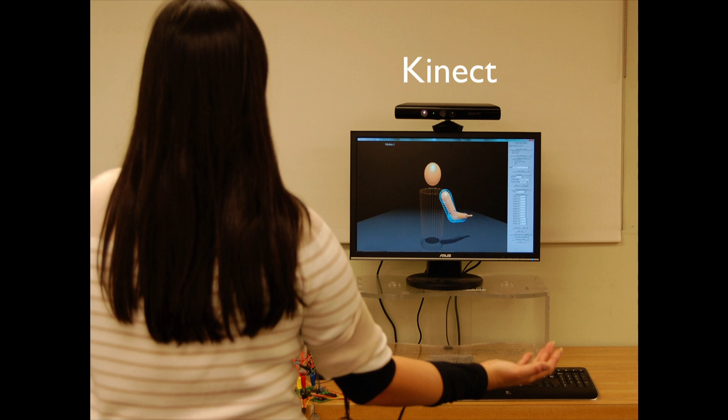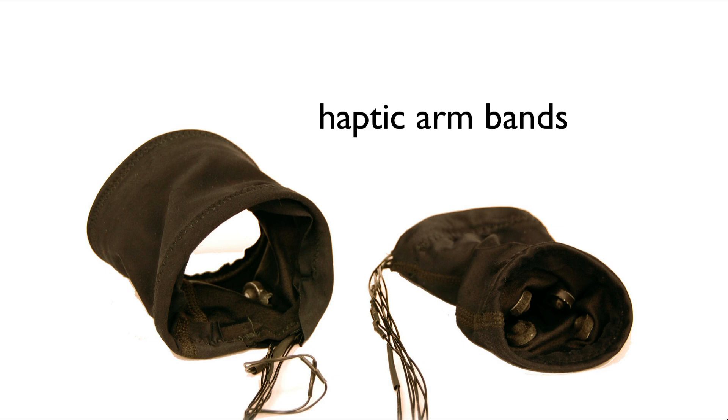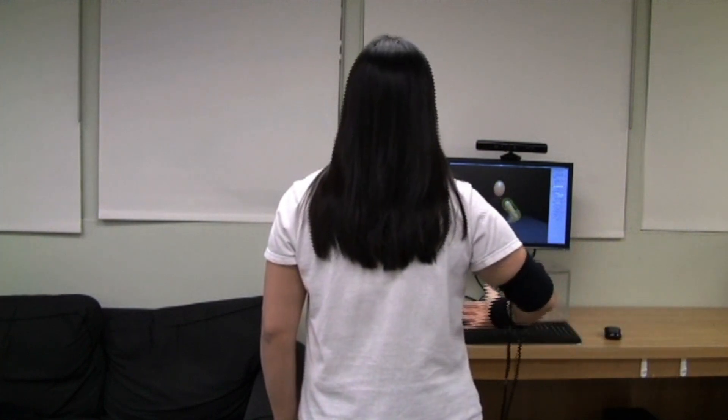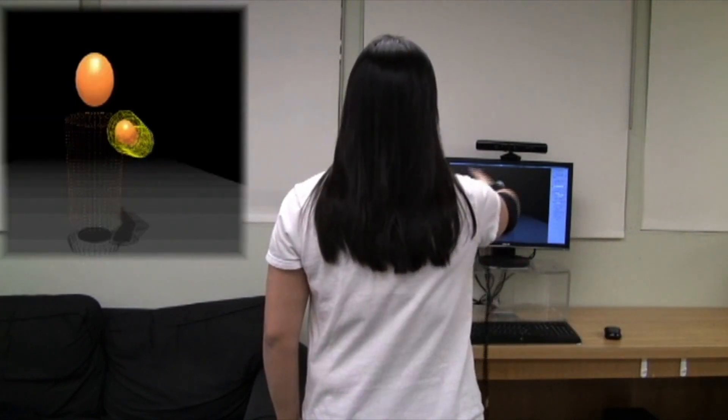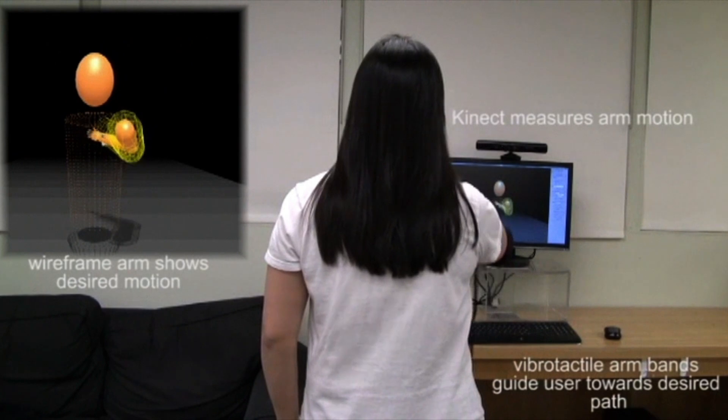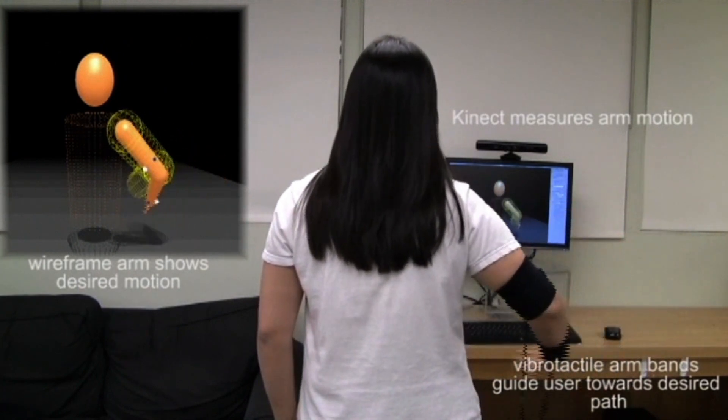For example, if I have six different arm movements I want you to learn, you can come to my lab at Penn and try our system. We use a Kinect to measure your motions, show graphics on the screen, and give you touch cues — haptic feedback on your arm delivered by haptic armbands with motors inside — to guide you as you move. As you track a motion, if you deviate — say your arm is a little too high — we turn on the motors on your skin to let you know to move down, almost like a coach gently guiding you. We developed this for stroke rehabilitation, but it has applications in dance training and sports training as well.